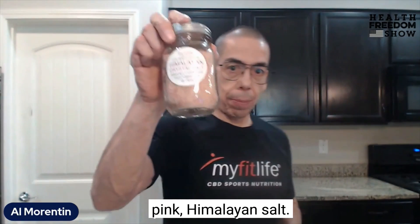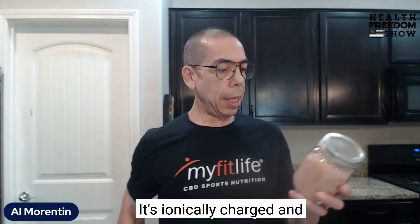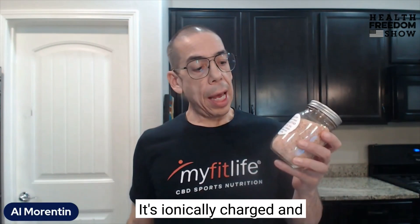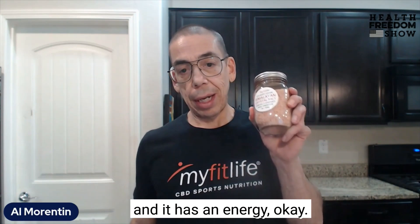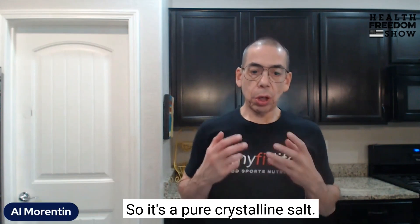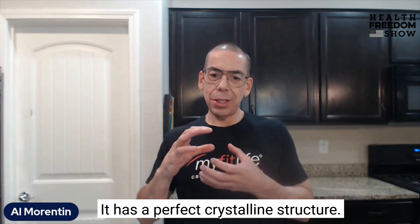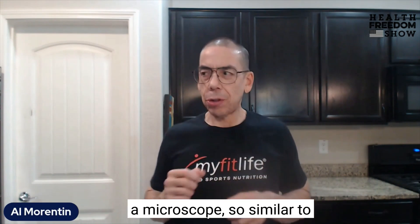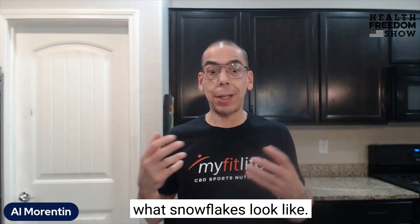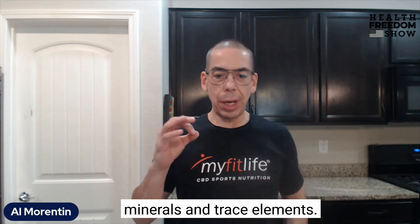Himalayan salt — like pink Himalayan salt — this is a culinary version of it. It's ionically charged and high vibration, meaning it has an energy. It's a pure crystalline salt with a perfect crystalline structure when you look at it under a microscope, similar to what snowflakes look like. In addition to the sodium chloride — the NaCl — it has all 84 minerals and trace elements.